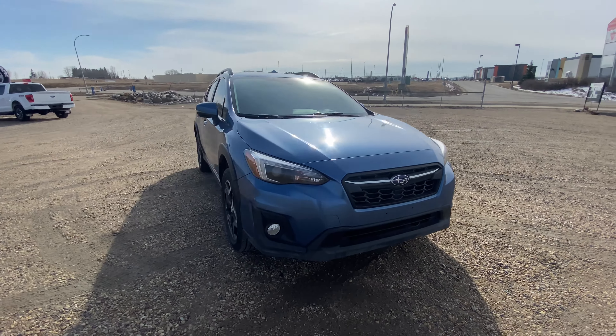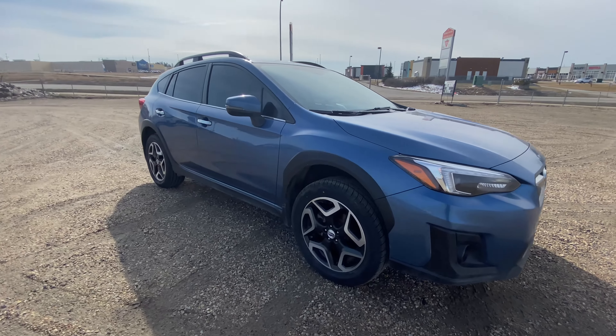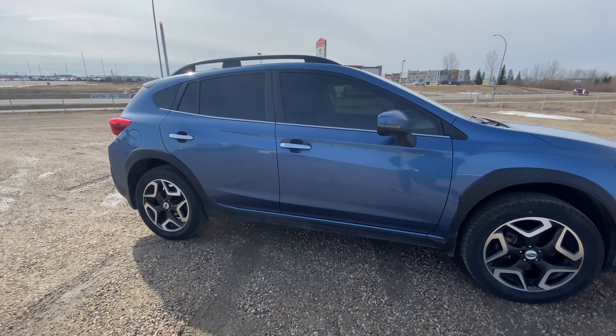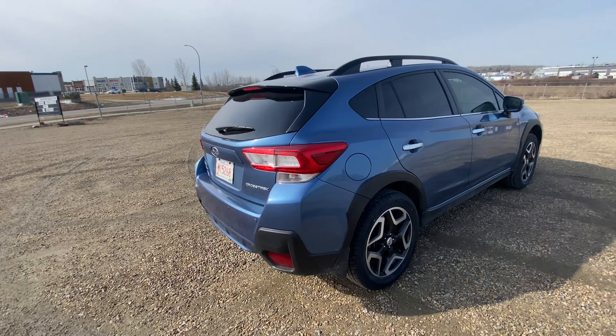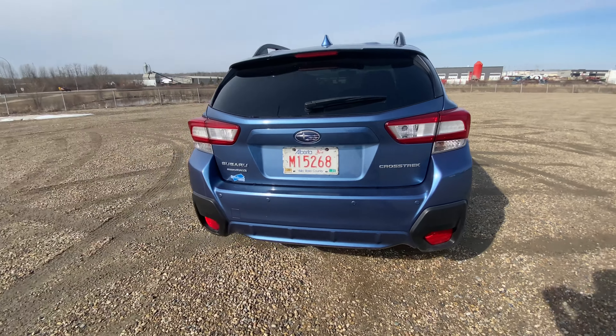Today I wanted to show you one of our used vehicles on our lot. This is our 2018 Subaru Crosstrek Limited in the color blue. This vehicle seats up to four passengers comfortably.